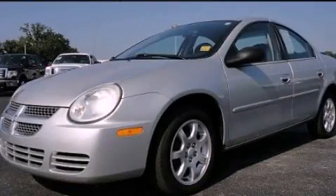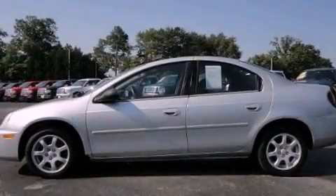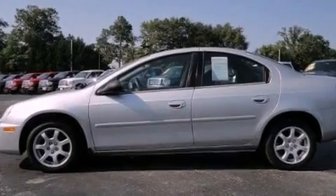This is a 2005 Dodge Neon. It has a 2.0-liter four-cylinder engine and an automatic transmission.